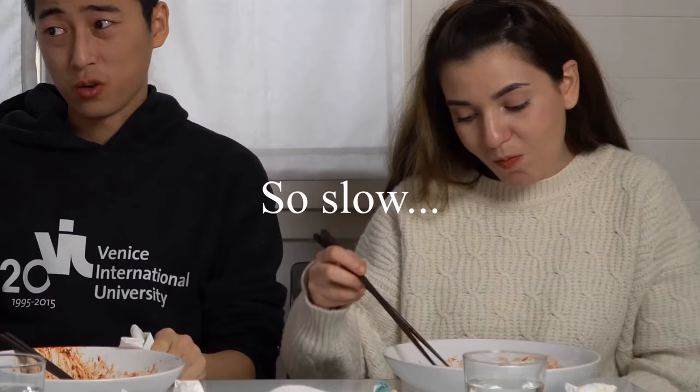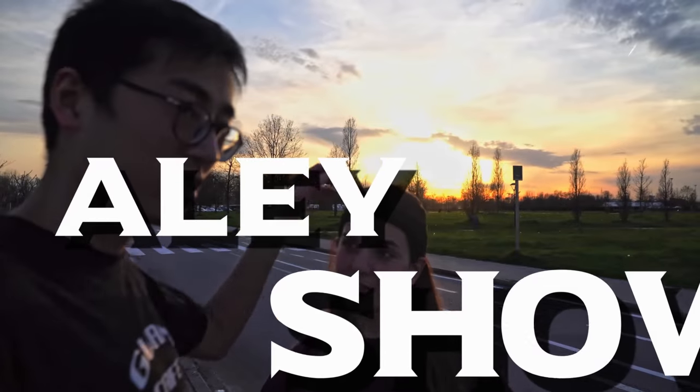Hello everybody and welcome to another episode of beer testing number two. The theme is animal, because every beer has an animal. Except this one. Each beer bottle has an animal: a dragon, a dog, an elephant, and a monkey.